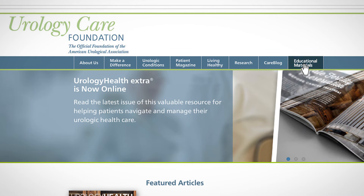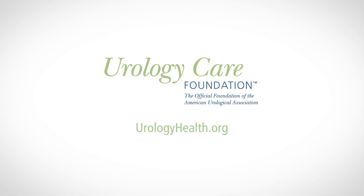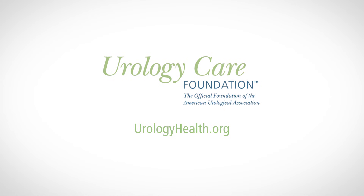If you are having any problems with your urinary tract system — such as urine leaking, a gotta-go feeling, blood in your urine, or pain when you go to the bathroom — talk to your health care provider. For more information on urologic health conditions, visit our website at urologyhealth.org. The Urology Care Foundation is the official foundation of the American Urological Association.